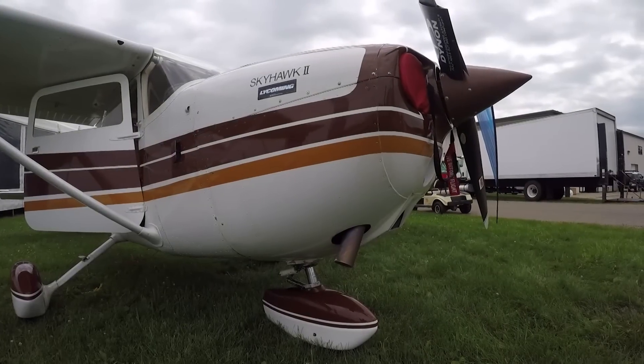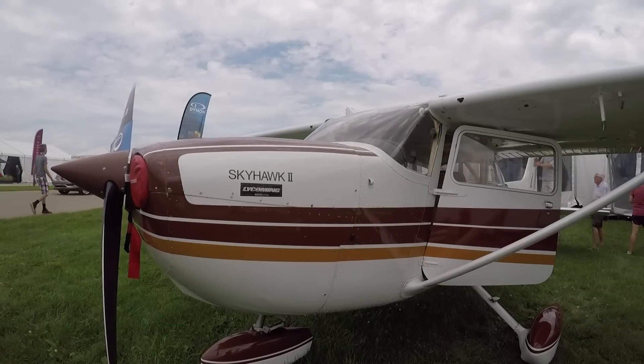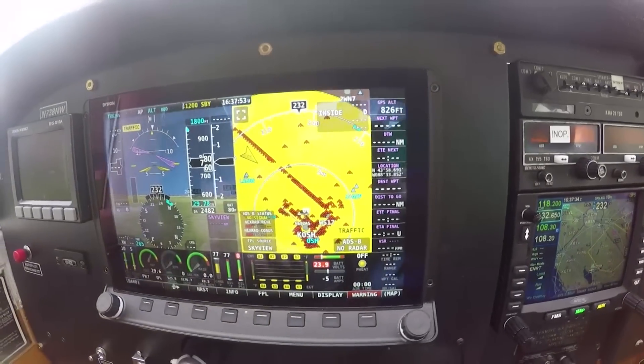Hey everyone, it's Paul Bertarelli reporting from AirVenture 2017 in Oshkosh, Wisconsin. This looks like an ordinary Cessna 172, but take a look at the panel. That's not ordinary — that's a Skyview HDX system.